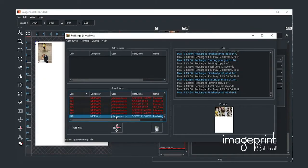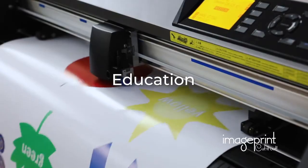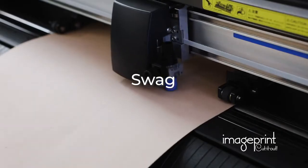This new technology simplifies the process from print to cut for photo finishing, brand marketing, education, textiles, and swag creation.